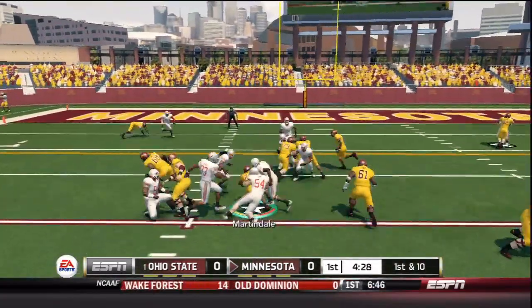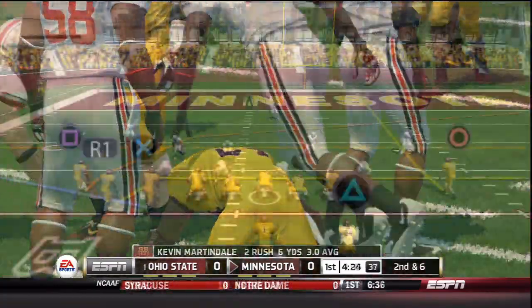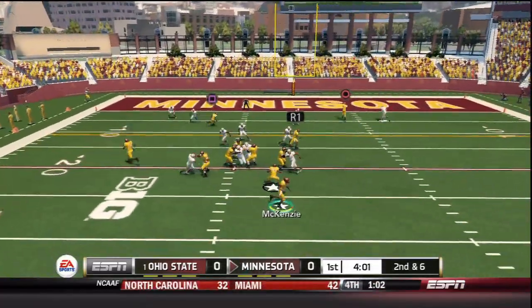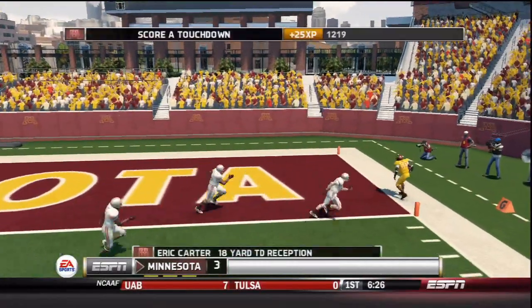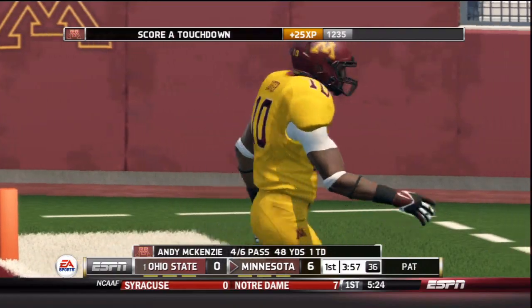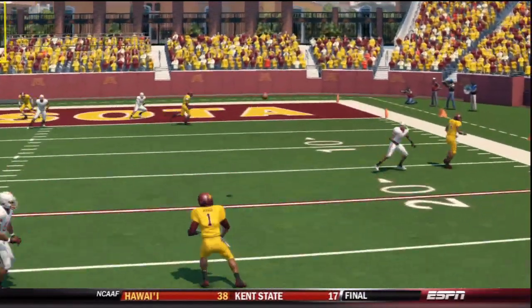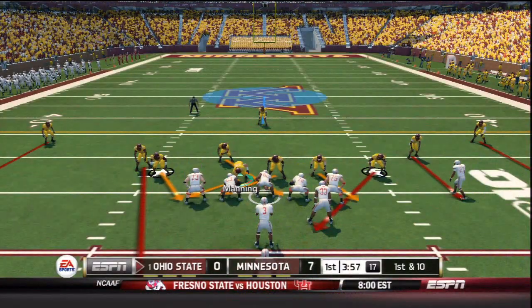First and ten, Martindale gets the carry up the middle and gains four. It's extremely crucial that our running game gets established today. McKenzie back to pass, now out of the pocket — end zone — and it's a touchdown to Eric Carter! Minnesota strikes first on the Buckeyes defense. Andy McKenzie rolls out with plenty of time, nobody around him and nobody around Carter. 7-0.